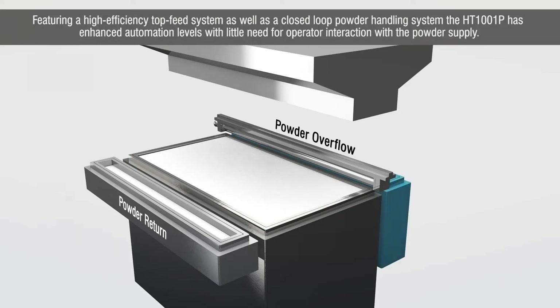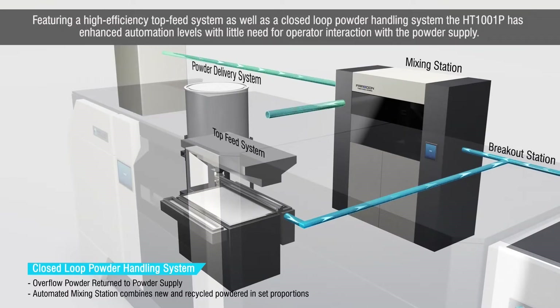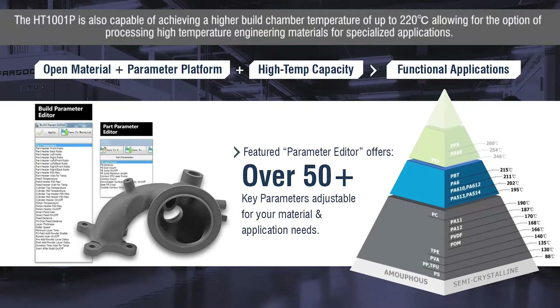Featuring a high-efficiency top-feeding system as well as a closed-loop powder handling system, the HT1001P has enhanced automation levels with little need for operator interaction with the powder supply. The HT1001P is also capable of achieving a high build chamber temperature of up to 220 degrees C, allowing for the option of processing high-temperature engineering materials for specialized applications.